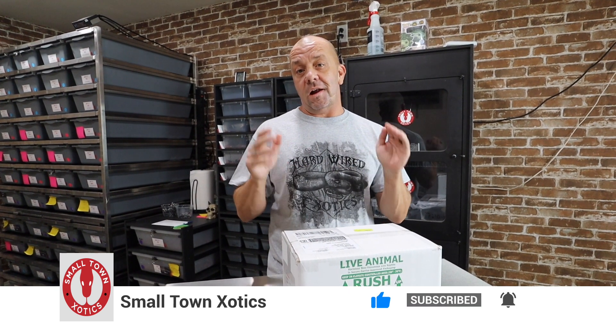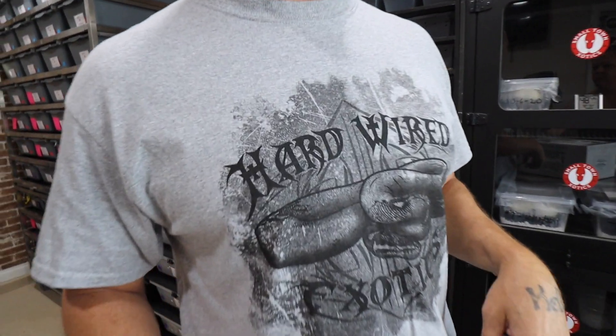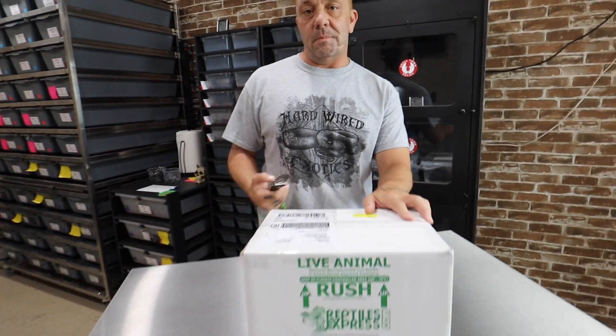All right, guys. So like I said in the beginning, we are dropping bombs over here today at Small Town Exotics. We are very privileged to have got in on the ground level of a great project. We got a package in today from Tony Thomas, the man himself, Hardwired Exotics. Love this shirt — of course I had to rep it. And as always, my Cold Steel 8010 is my unboxing tool of choice.